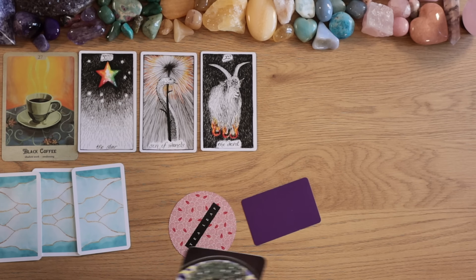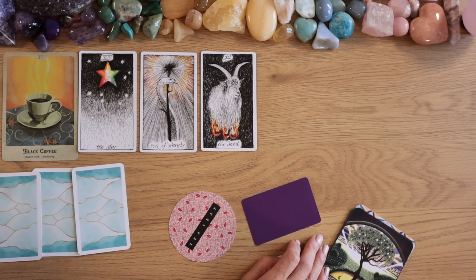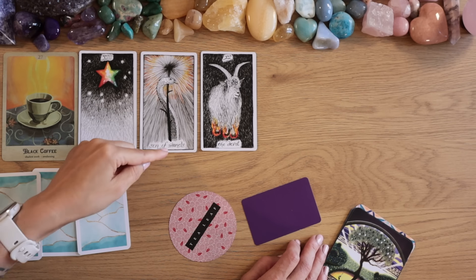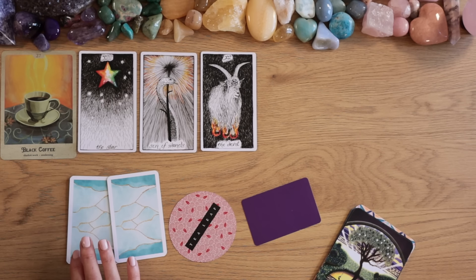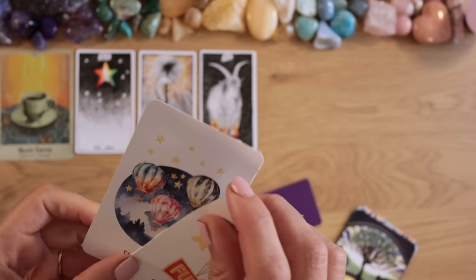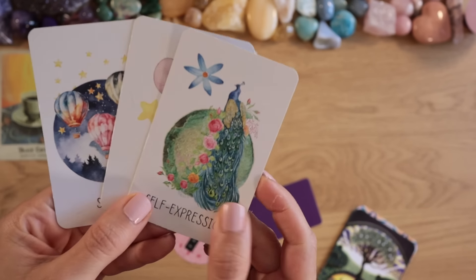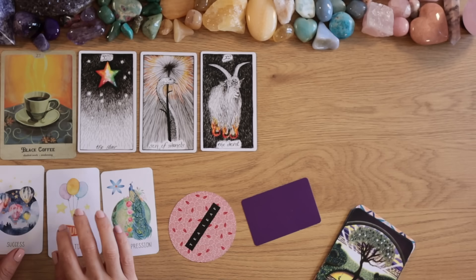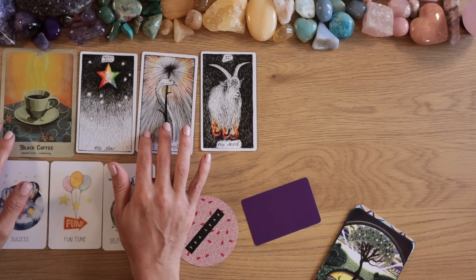The one thing the universe is trying to fix for you: the Devil is a lot about attachment — toxic attachments to people, situations, thoughts, emotions. We can even be attached to our own pain. The Star is about hope, healing, renewal, and rebirth. Shadow Work and Awakening with the black coffee card. More cards: Success. We have Success and Fun Time — rising up, moving up with the Fun Time card, and Self-Expression — your authentic self.